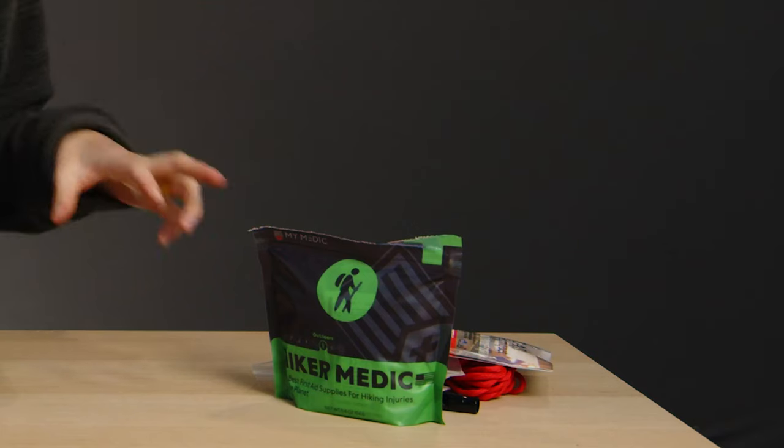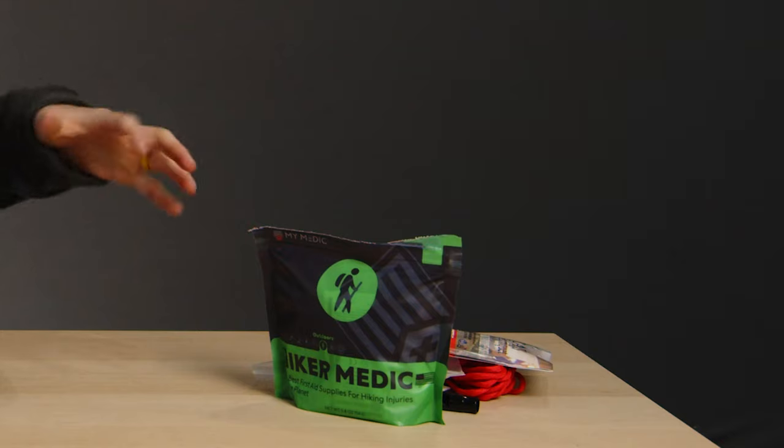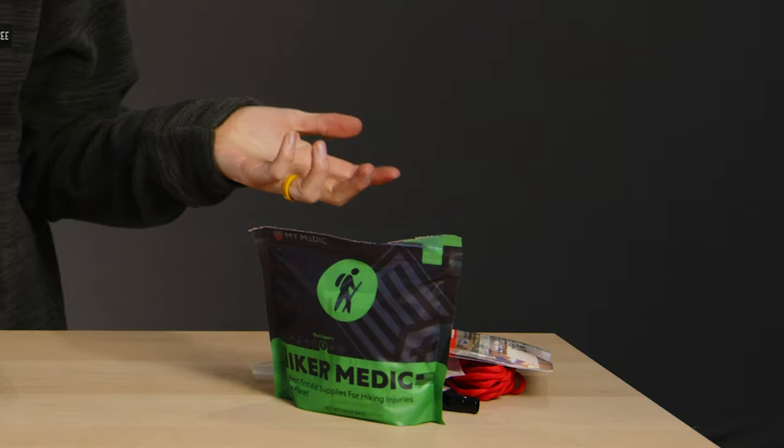So if it's time to start risking it and buy a first aid kit — or maybe restock an old kit because medications do expire — there are plenty of options. For day hikes and shorter backpacking trips, we like the MyMedic MedPax Hiker Medic because it's fairly light, has everything you need and a little bit more, and comes with those colorful adhesive bandages we love so much.